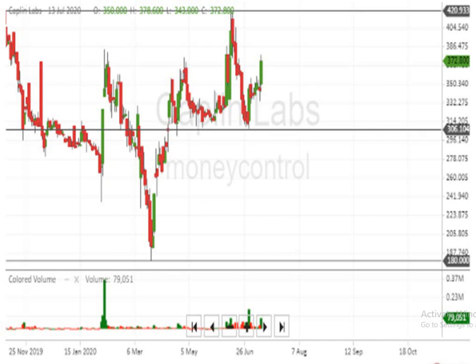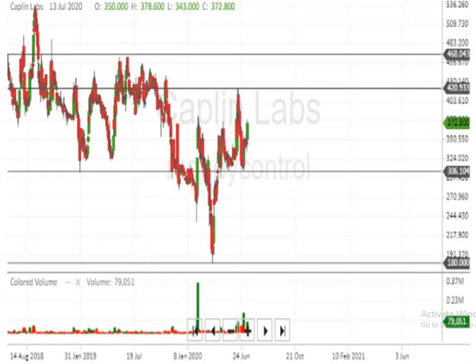If the script breaks 421, it will make a further upward movement, subjected there should be volume. Suppose the script breaks the 421 level, it will easily reach to 469 or 470 levels.